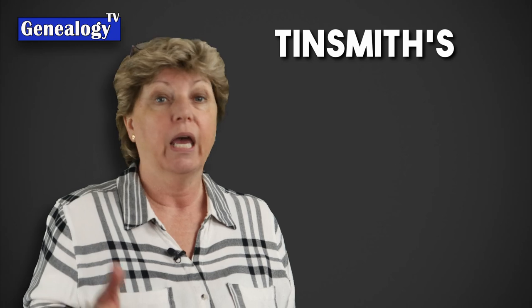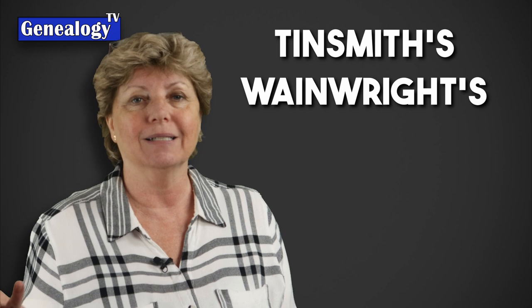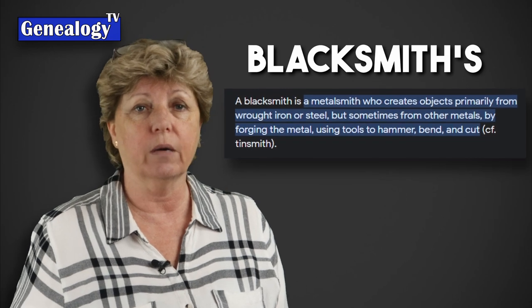There were tinsmiths and wainwrights — wainwrights were craftsmen who made wagons and carts, also known as a cartwright. You could have a blacksmith working with iron or metal, crafting tools and objects and even horseshoes. So it could be the butcher, the baker, the candlestick maker.